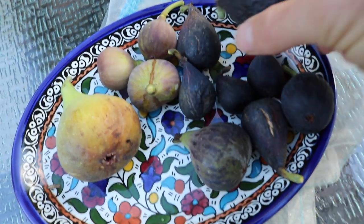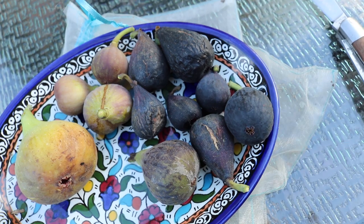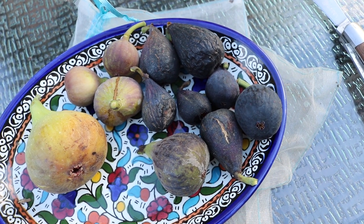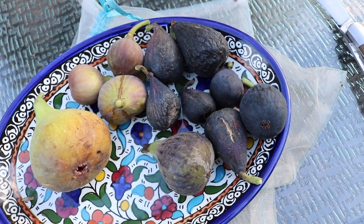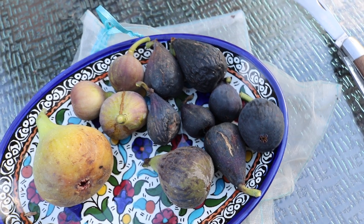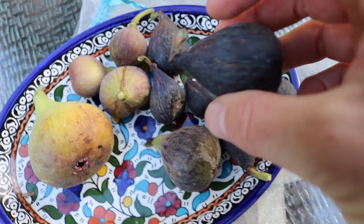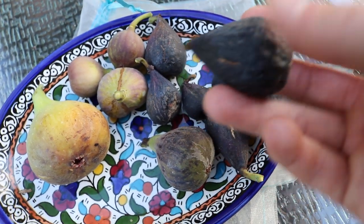This is without a doubt one of the best fig varieties that exists. There are many names for it that people have found throughout Italy and throughout France. It's believed to have originated in France, but there was one found called Nero 600M.